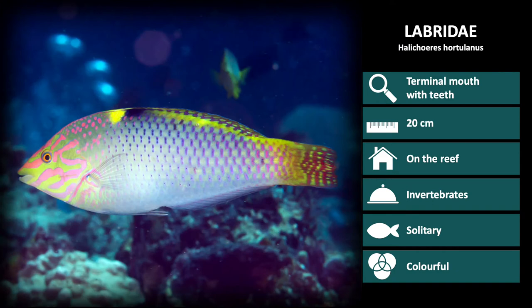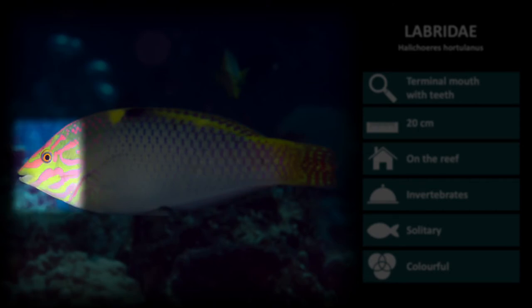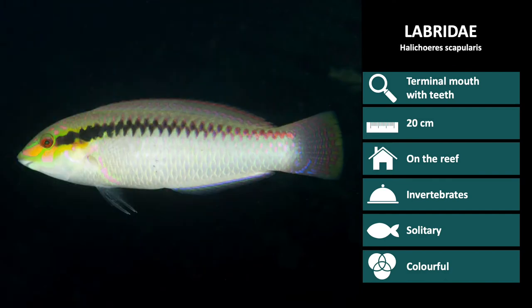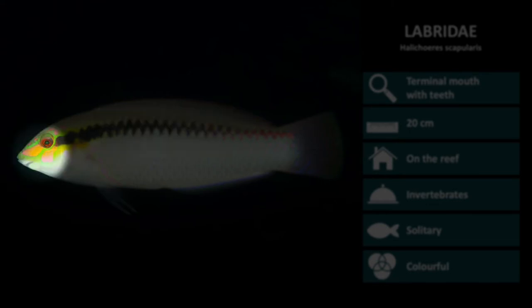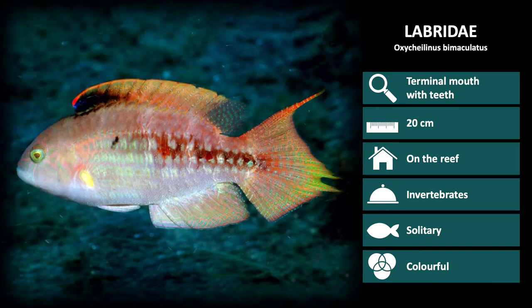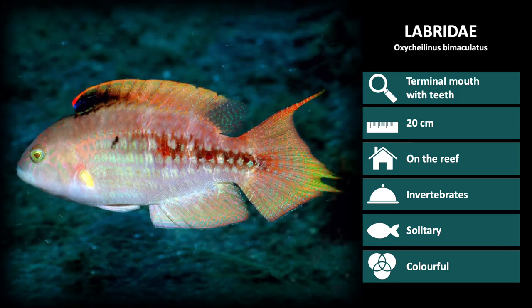This is Helocoris horchillanus, the checkerboard wrasse. Notice the checkerboard pattern down the length of the body and the bright green head overlaid with pink patterning. Next up is Helicoris scapularis. They have a horizontal black zigzag pattern down a silver body and a green head overlaid with pink patterning. This is Oxychilinus bimaculatus. These look like Cellinus oxycephalus, but are less red and heavily patterned.